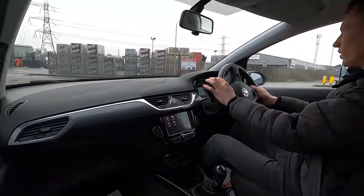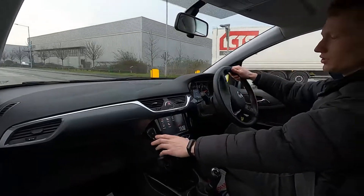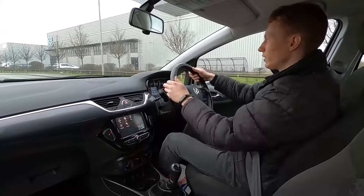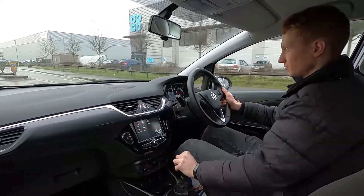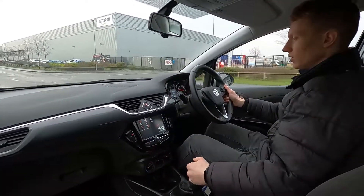The steering is very light which makes it super easy to park, and this car's also got a city mode button. If I press the button here it makes the steering even lighter, which makes it even easier to park if you struggle with tighter spaces.